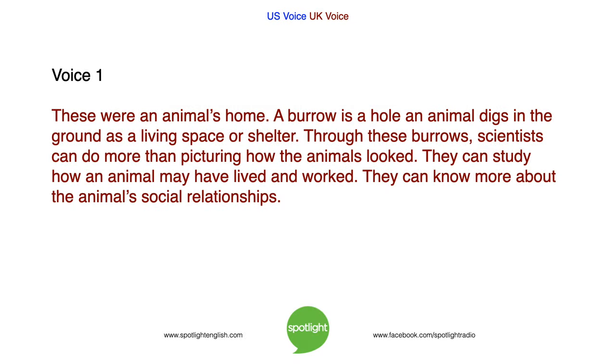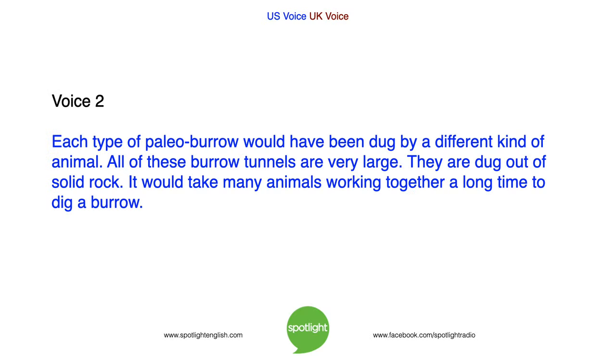These were an animal's home. A burrow is a hole an animal digs in the ground as a living space or shelter. Through these burrows, scientists can do more than picture how the animals looked. They can study how an animal may have lived and worked. They can know more about the animal's social relationships. Each type of paleoburrow would have been dug by a different kind of animal. All of these burrow tunnels are very large — dug out of solid rock. It would take many animals working together a long time to dig a burrow.